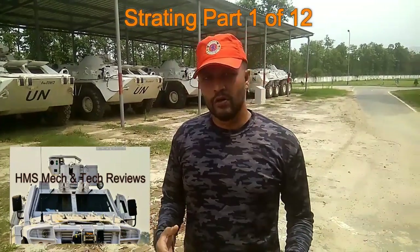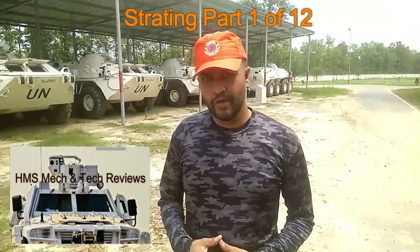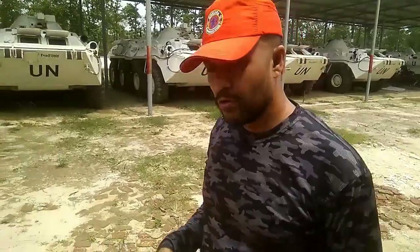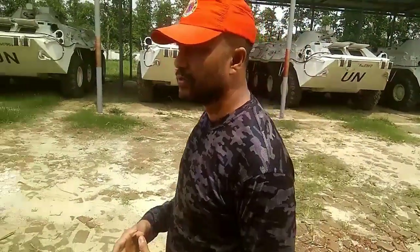Today we are going to talk about a very special military vehicle that Bangladesh Army is using, which is the AutoCar Cobra 2.